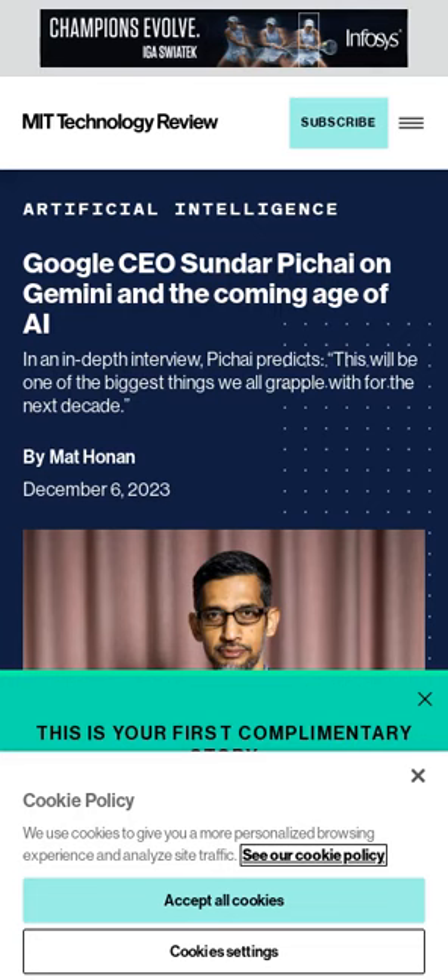Google's release of its next-generation AI model Gemini reflects years of efforts from inside Google, overseen and driven by CEO Sundar Pichai. Pichai is famously product-obsessed and has infused AI deeply into all of Google's products. This article contains an interview with Pichai where he discusses Gemini and what it will mean for Google, its products, AI, and society at large. Gemini is different from other models as it is natively multimodal from the ground up.